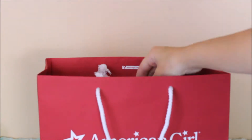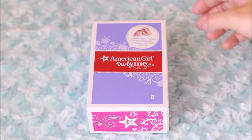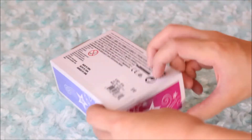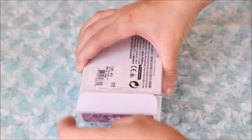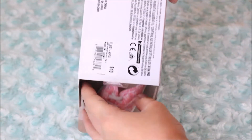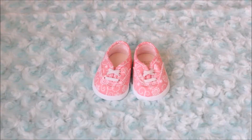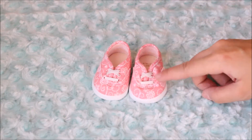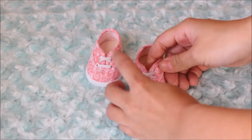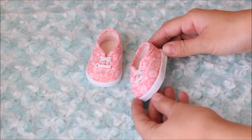The first item I'm going to show you guys are these super cute lace print shoes that I got from the new mix-and-match line. American Girl came out with this super cute new mix-and-match line that's beach themed, really bright, fun, and summery. Here are the adorable shoes out of the box. They have a slip-on elastic style that looks a little bit like a sneaker, with a pretty lacy doodled design all over them.